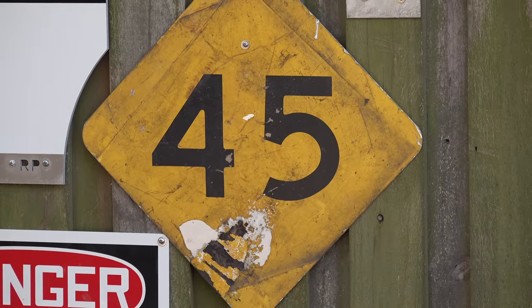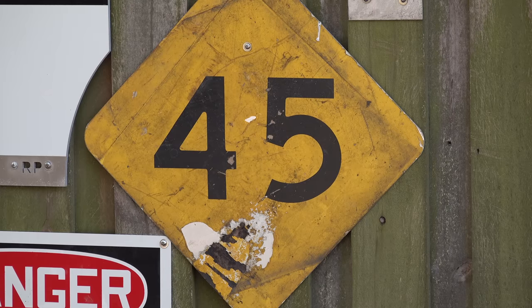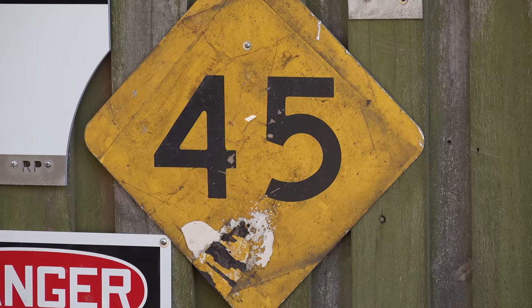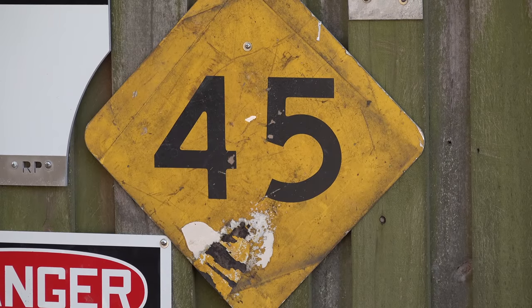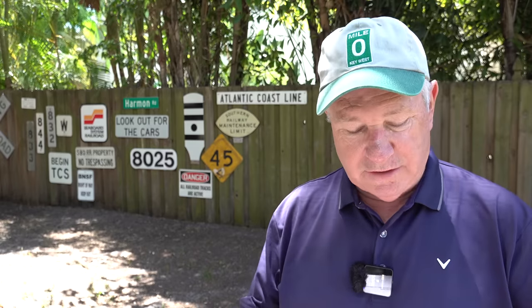Also, that 45 mile an hour sign back there. That reportedly came off the Atlantic Coastline somewhere near Callahan, Florida. It's got plenty of battle wear on it, so I guess that's why they replaced it. This one is purportedly authentic Florida Railroadiana. It's from Lamar Wilds of Fernandina Beach, Florida, and it's very much appreciated. Thanks very much to both you guys for the new fence decorations.